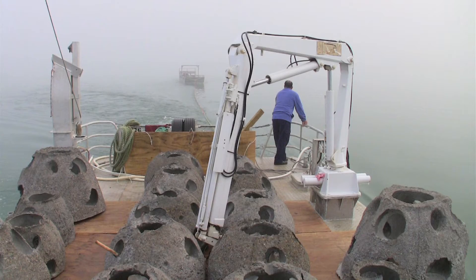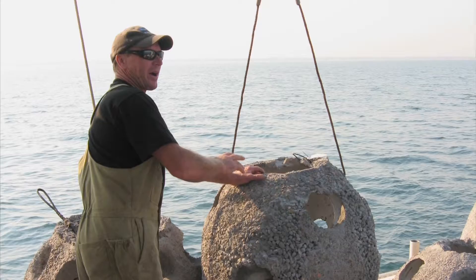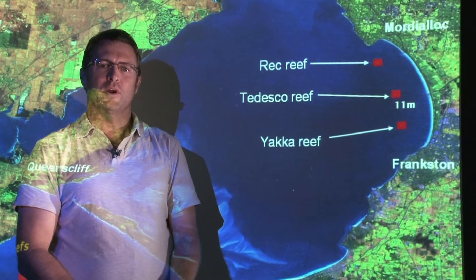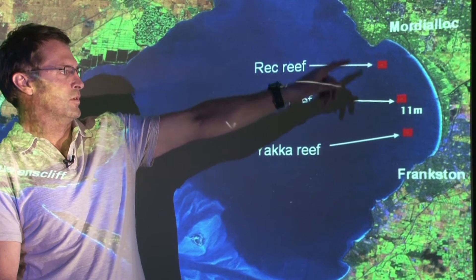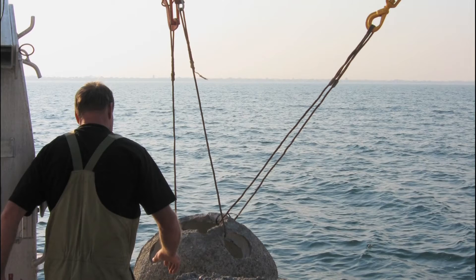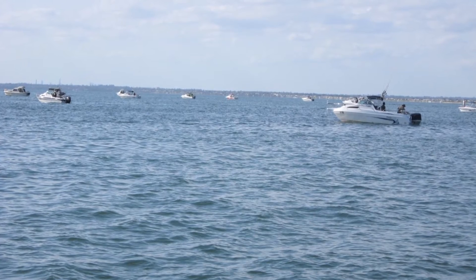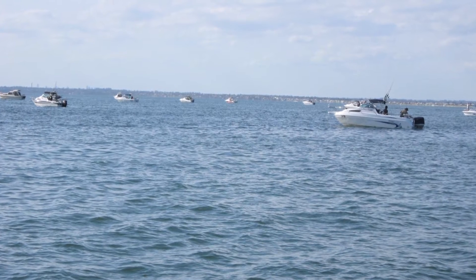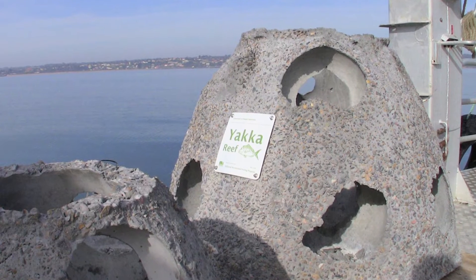Our directive was not only to design and install these reefs but also to monitor them and evaluate their performance, so where we put the reefs was absolutely critical. This area in the northeast of Port Phillip Bay, approximately two kilometres off the Frankston to Mordialloc shoreline, was ideal. It was relatively unassigned and was already a very popular fishing spot for snapper. The three reefs were placed in approximately 11 metres of water and were given the names Rec, Tedesco and Yacca after a public naming competition.